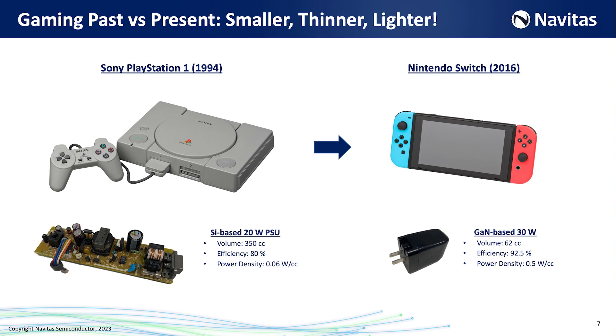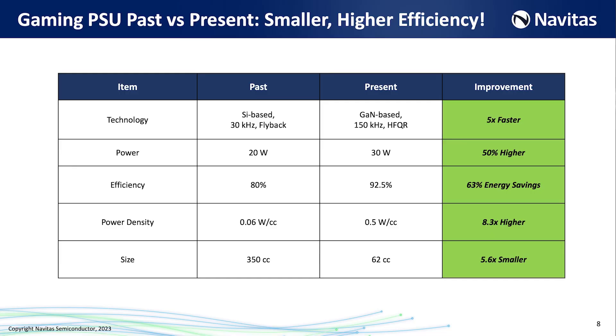It could have gone even lighter and smaller, but they've actually added a few functions with the extra room, such as HDMI connections, so that you can easily connect to watch your Nintendo Switch on a large LED TV. Let's take a closer look at the power supplies.